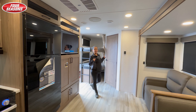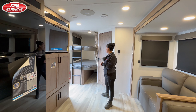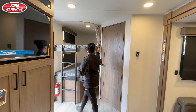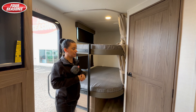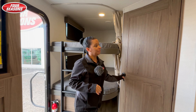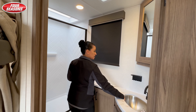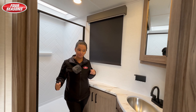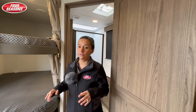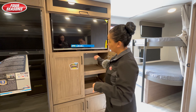All right guys, inside the 281VH, we'll start at the back of the coach and move our way forward. The nice thing about this unit is you get oversized double over double bunks. They do have lights and USBs inside. Going into the bathroom, you do have a nice XL size sink, on-demand water heater, and a nice size shower. There are some really cool storage features on this trailer.